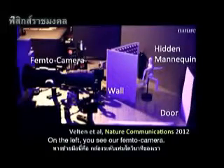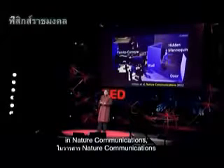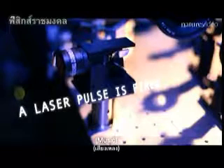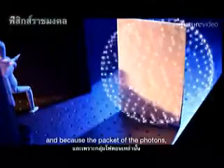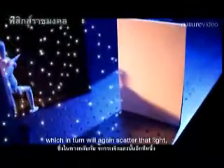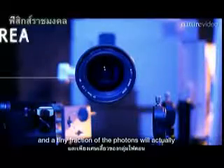On the left you see our femto camera. There's a mannequin hidden behind a wall, and we're going to bounce light off the door. After our paper was published in Nature Communications, it was highlighted by nature.com and they created an animation. We fire those bullets of light, they hit this wall, and because of the packet of photons they scatter in all directions — some reaching our hidden mannequin, which in turn scatters that light, which in turn reflects off the door.